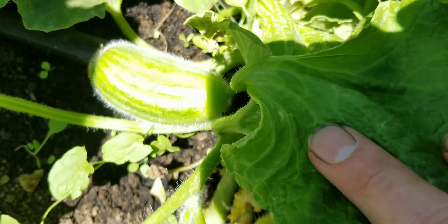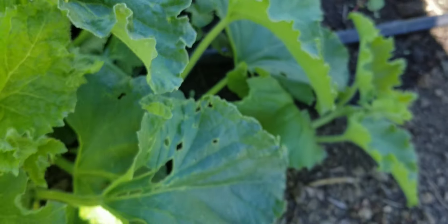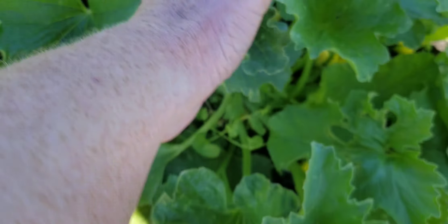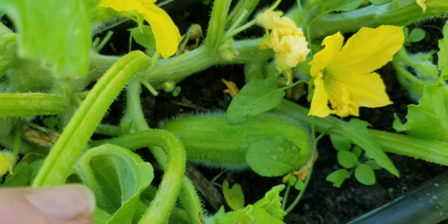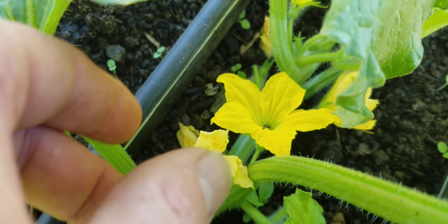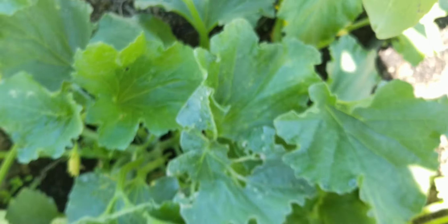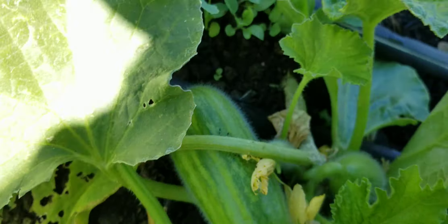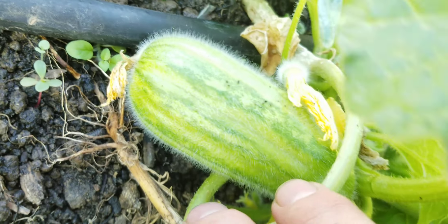Oh yeah, look at that — beautiful. Let's keep going. Watch out for those Cucumber Beetles, they're nothing but trouble. There's one, and a flower — gotcha. Looky there, nice. Let's keep looking.